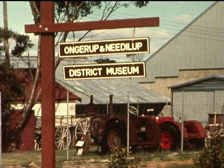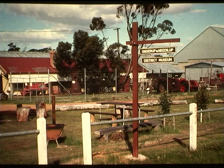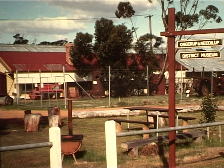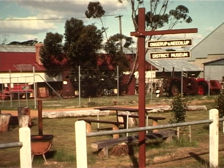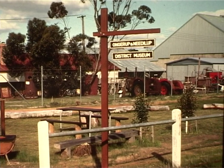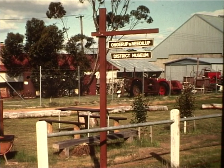This is the museum in Ongrop, and from here we are going to visit some of the homes built in the Ongrop and Needlup district before 1930. When the pioneers first came to the area they mostly lived in tents, sometimes for one or two years. However, the first buildings they put up were called humpies, which were mainly made of wheat bags sewn together and calcimine — a cold water paint that made them waterproof — or else they were made of flattened tins with hessian to divide the walls.